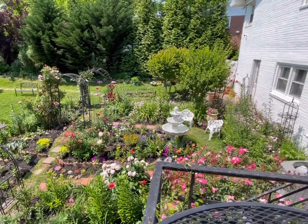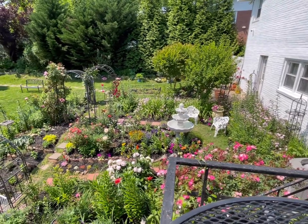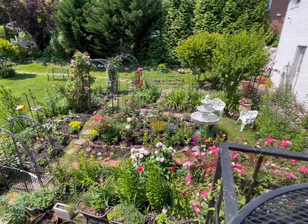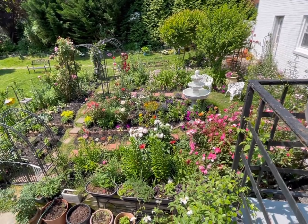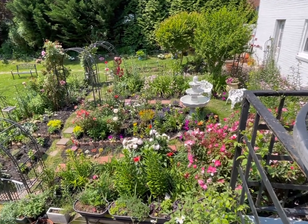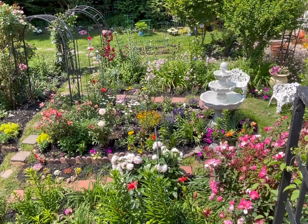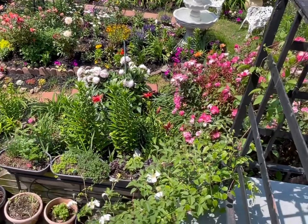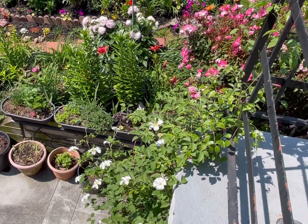Hi everybody, welcome to my channel. Today I'm going to show you the garden that I created for the hummingbirds and the butterflies. This area was my rose garden before, but the rose rosette disease destroyed a lot of my rose bushes, so I had to replace them with lilies. This year I decided to add more plants that would attract hummingbirds and butterflies.